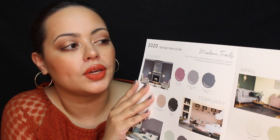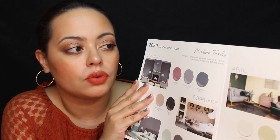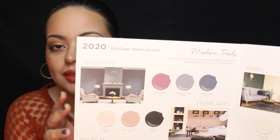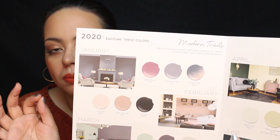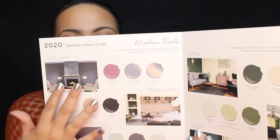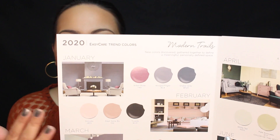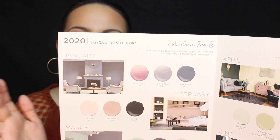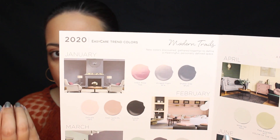The first selection we have here is Modern Trails — new colors gathered together to define a meaningful, personally defined space. Up at the top we see some grays and some mauves. I think this color story is really beautiful; however, it might be a bit too deep for what you were looking for. If we just toned down those shades, it would work really well. I do like how they added lighter touches in terms of furniture — lighter sofas, a lighter rug, and lighter lampshades — to really balance out the room.